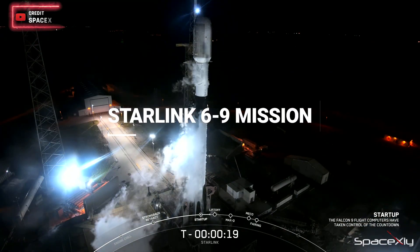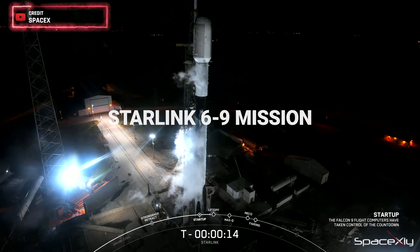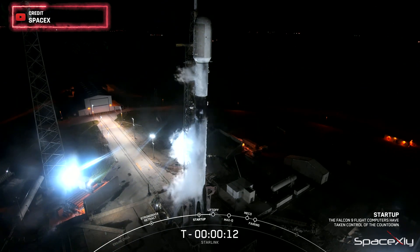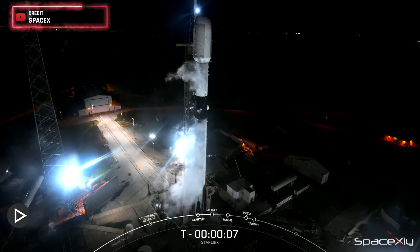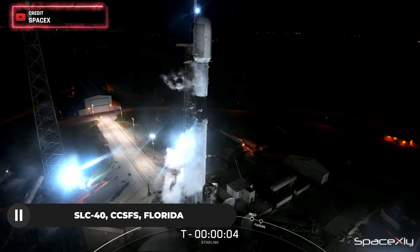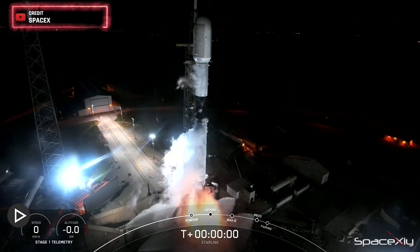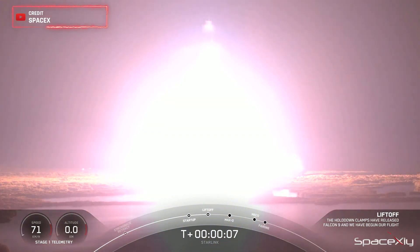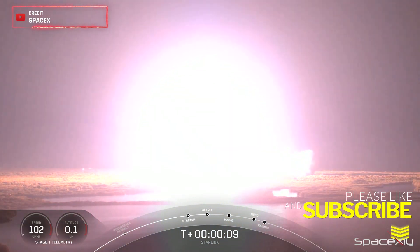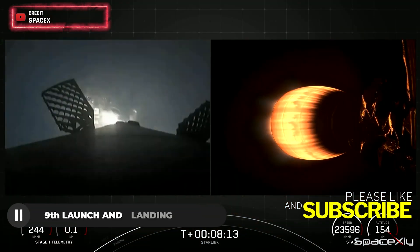Finally, let's talk about SpaceX's latest Starlink success. In the early hours of Friday morning, SpaceX completed its 55th successful mission of the year. A Falcon 9 rocket gracefully carried another batch of 22 Starlink V2 mini satellites to low Earth orbit. This marked the 29th dedicated Starlink mission this year.